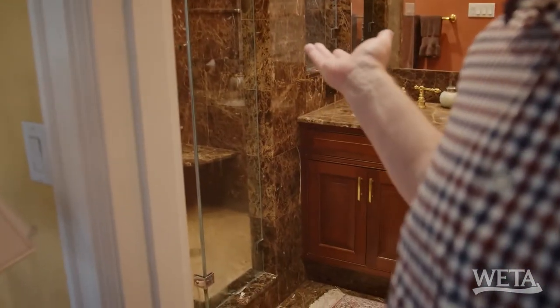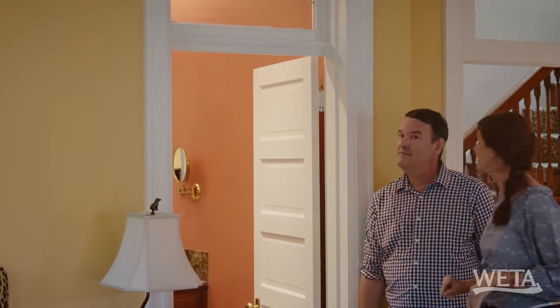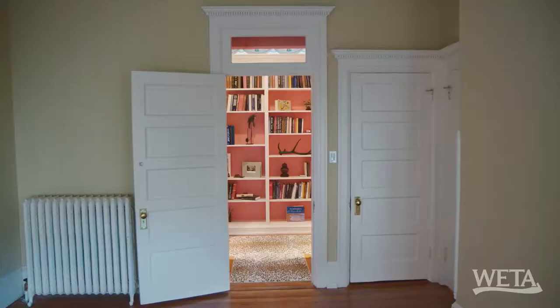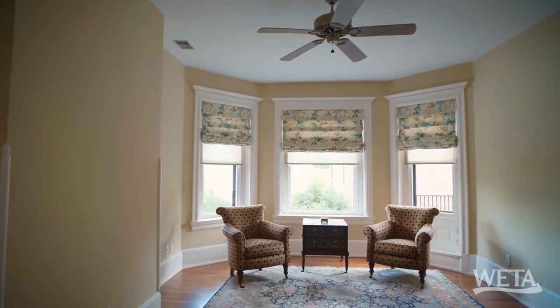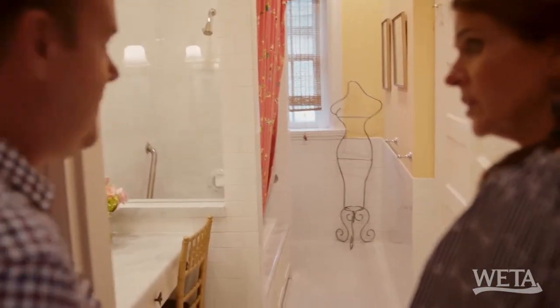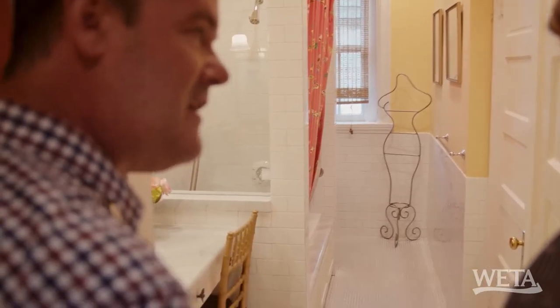And a luxury bath. Oh, and look at the transoms — I love a transom. Closet for you, closet for me — walk-in closets. And bedroom number two. I love the bay window. And the second full bath on this floor — they renovated it, but it still has that classic charm. I love the honeycomb tile.